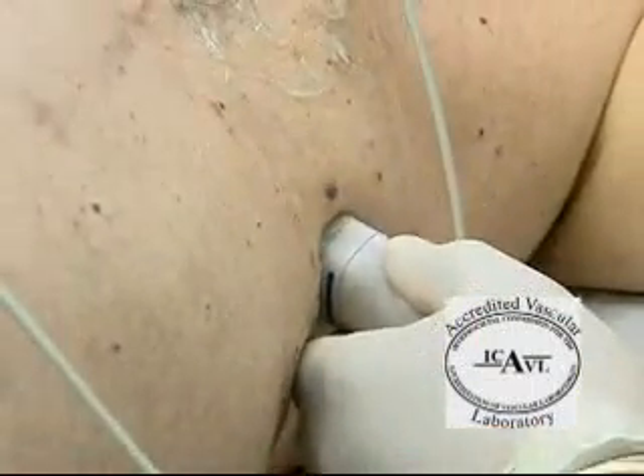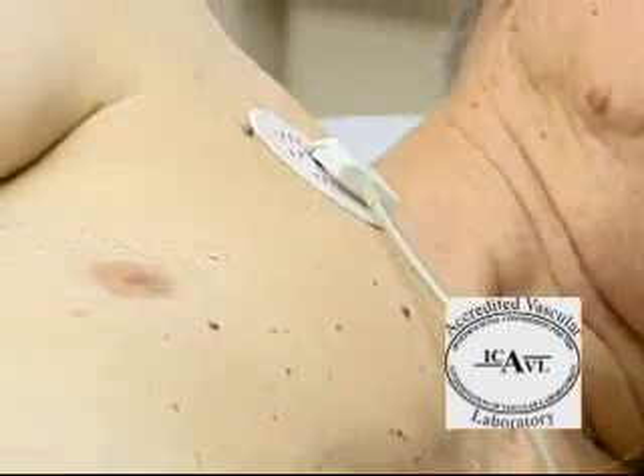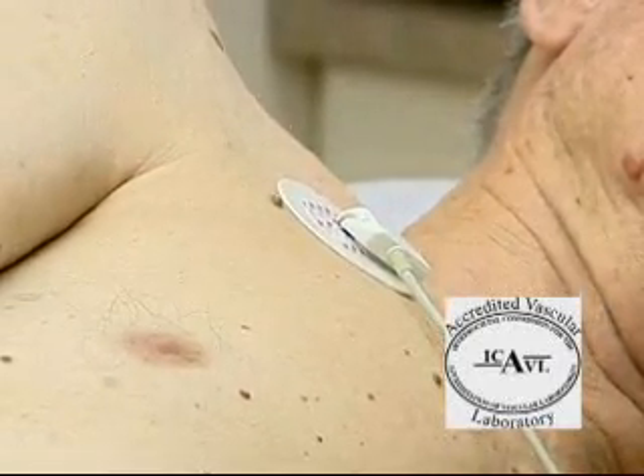No special preparations are necessary prior to your examination. You may eat and go about your regular activities, unless you are told otherwise. Wear comfortable clothing. You may wish to wear a two-piece outfit, because you will be asked to undress from the waist up. A hospital gown or other type of covering will be provided.